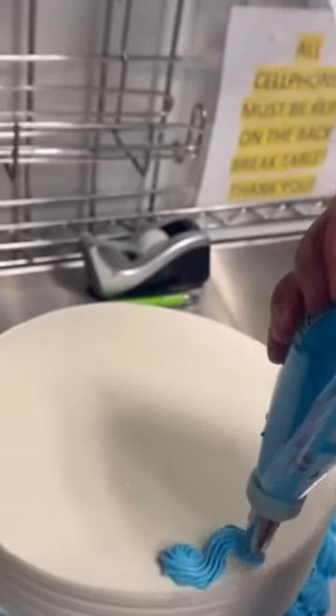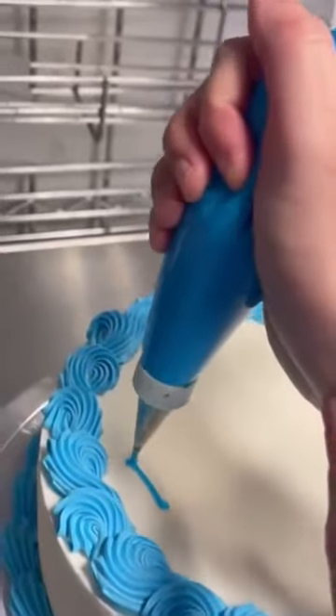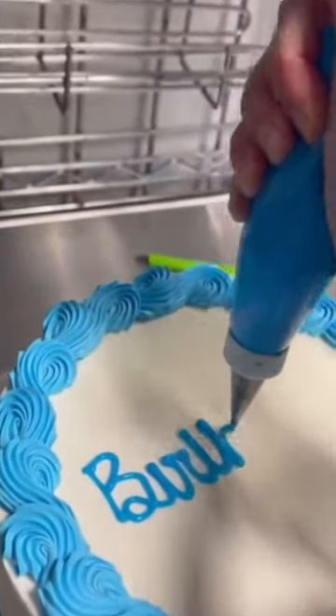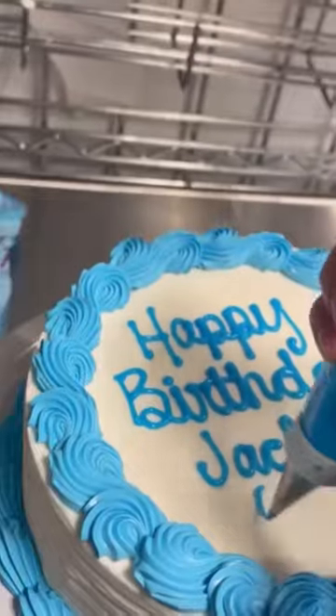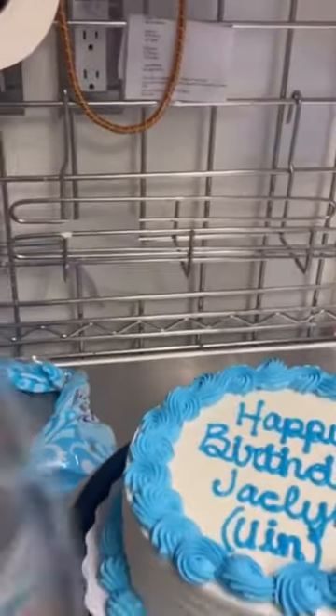This next cake is probably as simple as it gets. We do get a lot of orders for these because sometimes customers don't know that they can specialize their cake a little bit more. But nonetheless, I love doing it. They asked for a blue border on the bottom and the top, and they also wanted their writing in blue. Short, sweet, and simple.